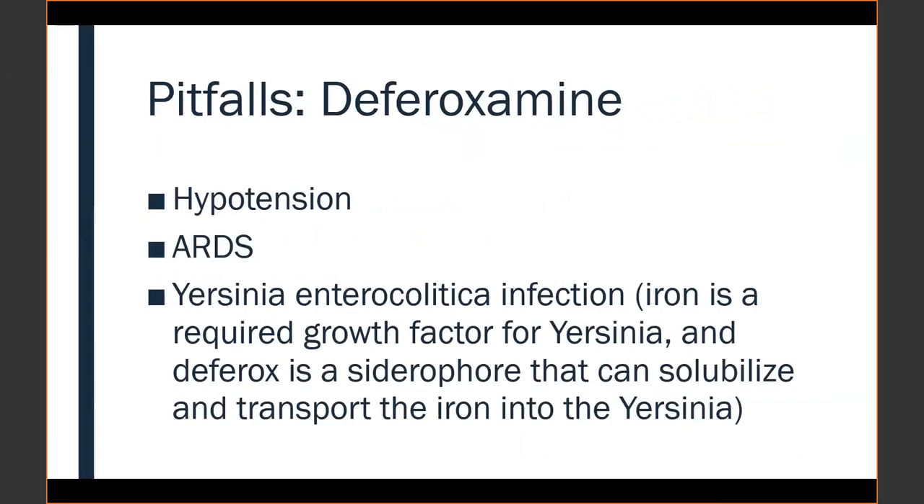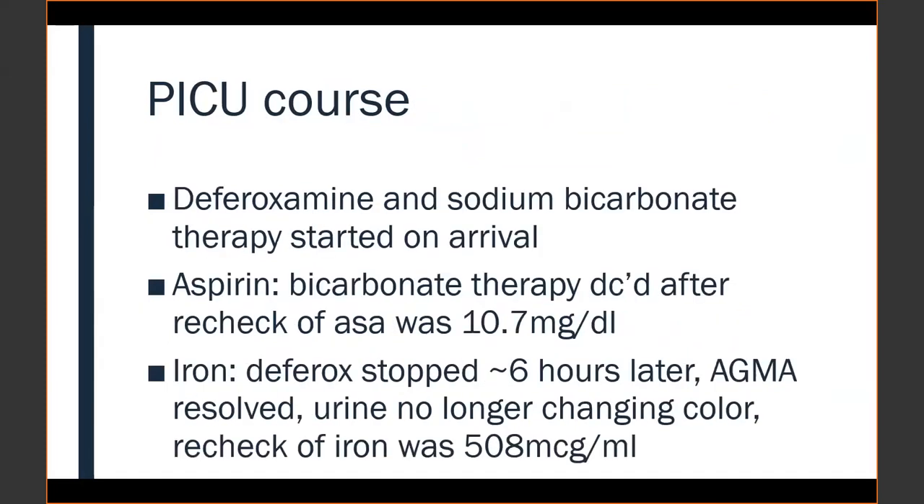The team agreed to replete electrolytes, give fluids, and get the emesis under control. The patient then arrived at the next hospital's PICU, which immediately — even before talking with poison control — started deferoxamine and sodium bicarbonate therapy. They confirmed the initial iron was 508 micrograms/dL; upon rechecking after starting deferoxamine it had come down to the low hundreds, and after about six hours of deferoxamine therapy it came down to the fifties or sixties. The patient was doing a lot better.